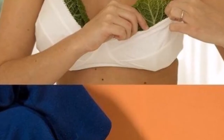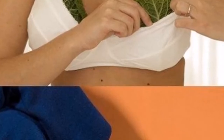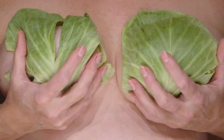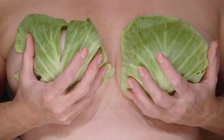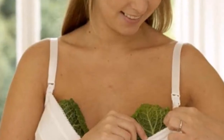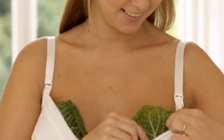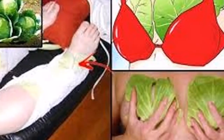Put cabbage leaves onto your chest and legs before you go to sleep if you experience frequent headaches. Did you know that cabbage leaves have the same properties as magnets? They pull out all the diseases and ailments from our bodies. Cabbage is a super healthy vegetable used as a great ingredient for making different types of meals and salads, but it is also very useful and beneficial for other health conditions.